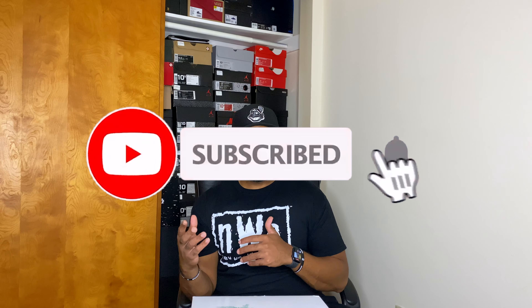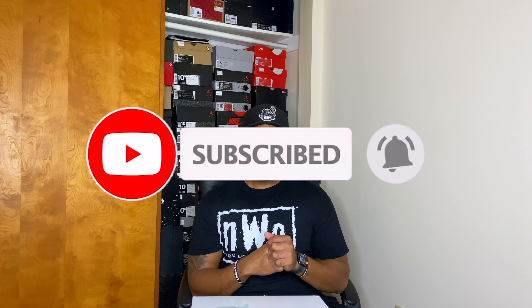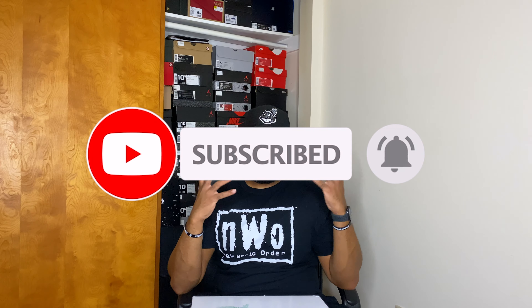If this is your first time on the channel, definitely make sure you hit that subscribe button, hit that notification bell so you'll be notified of videos — all that good fun stuff. And also before I get into the video, just one more thing — I gotta say goodbye to this guy right here.